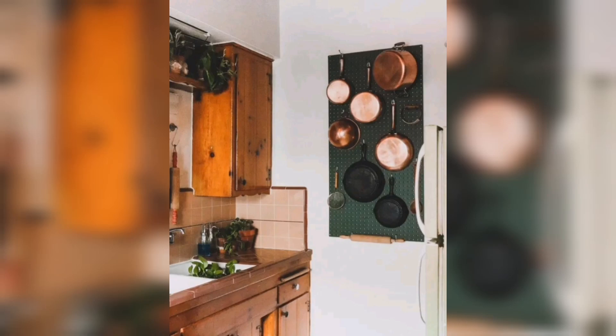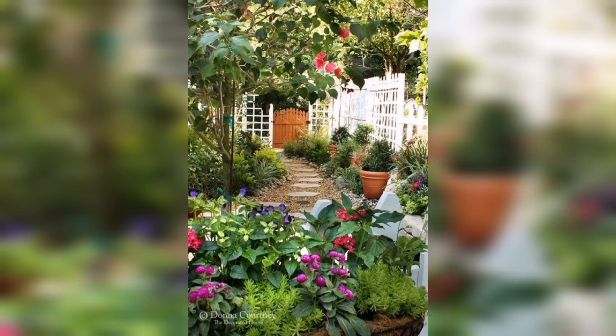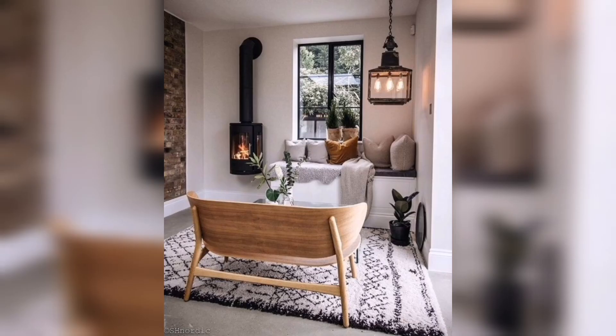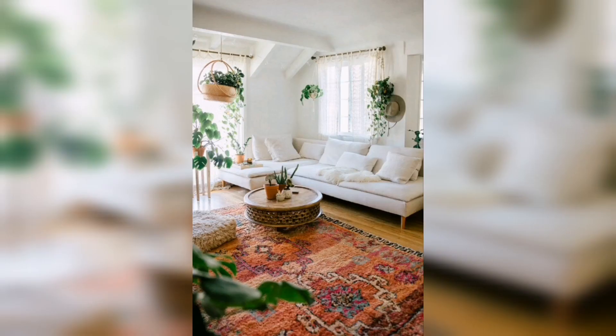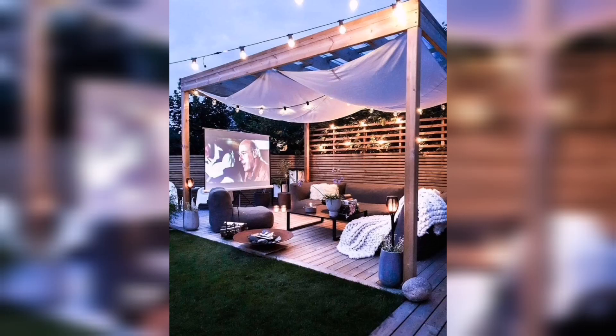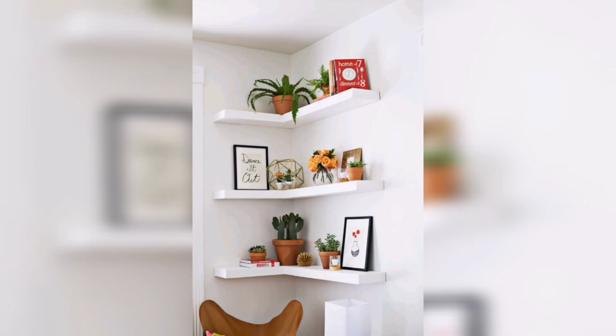Join us on a journey of inspiration as we showcase real-life examples of individuals who have mastered the art of small space living. Witness their incredible transformations and be motivated to turn your own limited area into a functional and beautiful oasis. Get ready to unlock the potential of your small space and embrace a lifestyle where every inch matters.